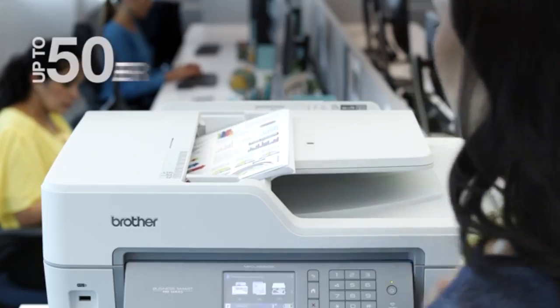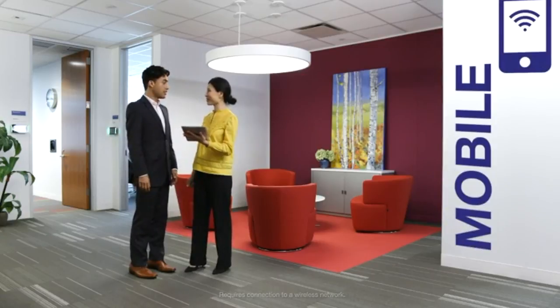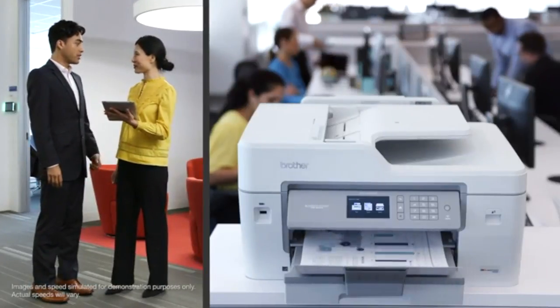The 50-sheet automatic document feeder lets you handle stacks of documents with ease. There's also built-in wireless or Ethernet and cutting-edge mobile features, allowing you to print and scan on the go.